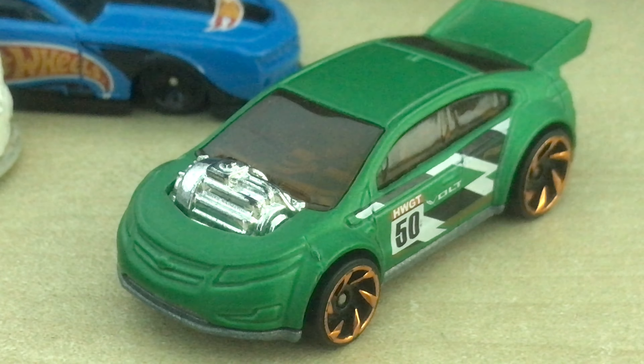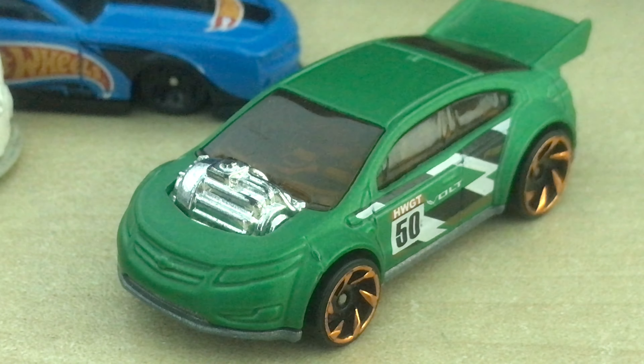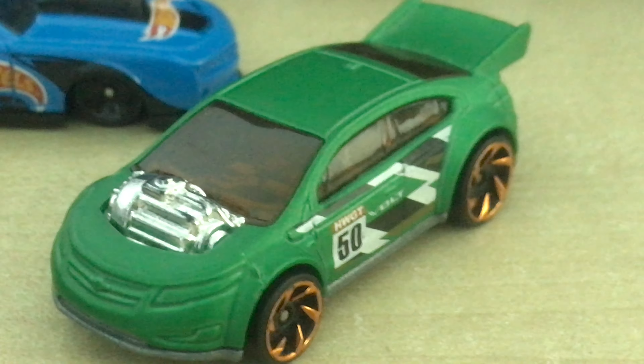Thanks for watching, everybody. This is just such a weird car to own. I have a yellow one but I'm too lazy to get it out right now. I hope you guys have a great day and I'll see you in my next video — have a good day, fellas.